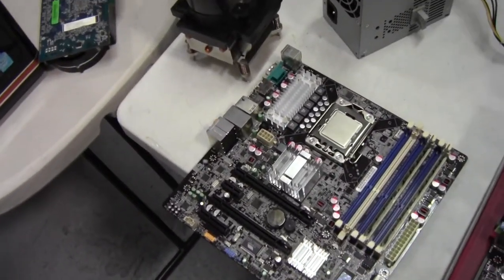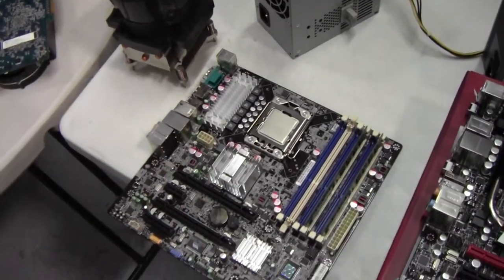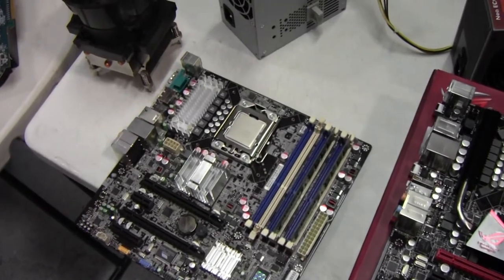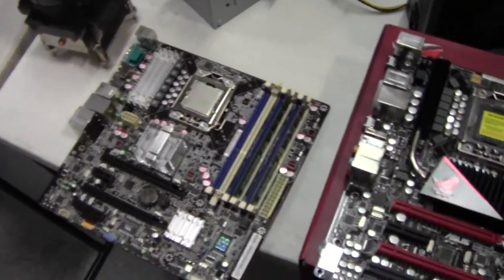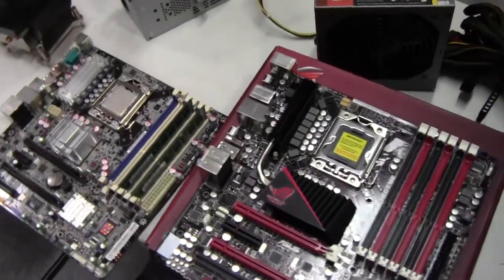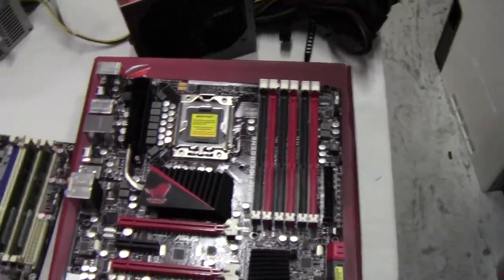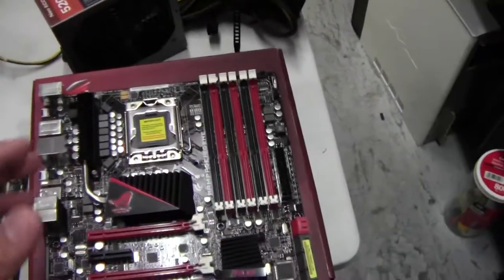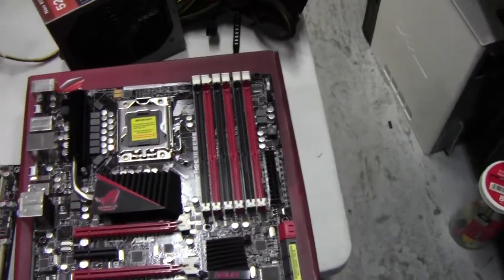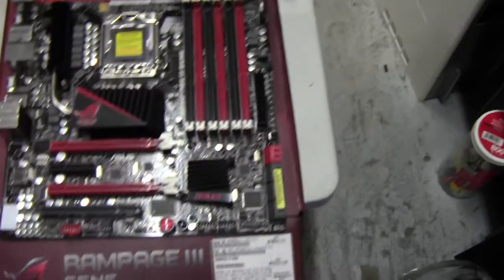I talked to the customer and they said, 'Why don't we just rebuild it?' You would still have an i7 - you still have an i7 with decent power to run modern things. It's not like this person is a massive avid gamer; it's their family computer. So what I have in front of me is the ASUS Republic of Gamers Rampage III Gene board.